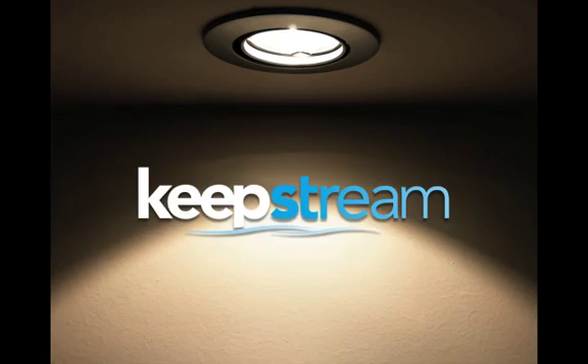But you don't need to worry any longer. Favorite those tweets all you want, because KeepStream will help you organize them.